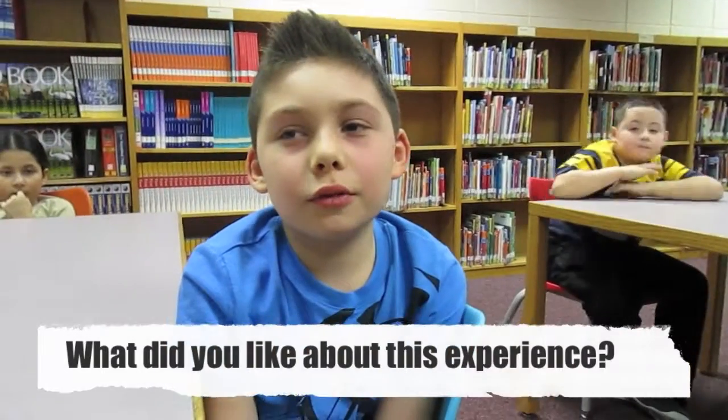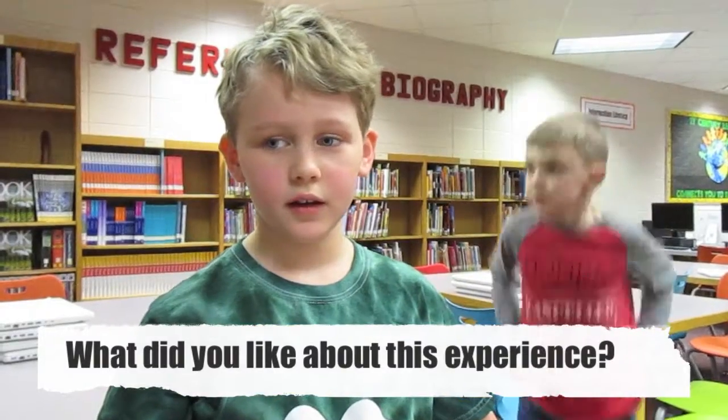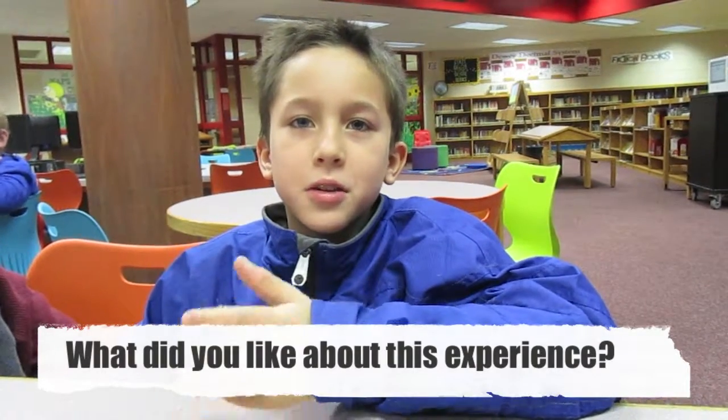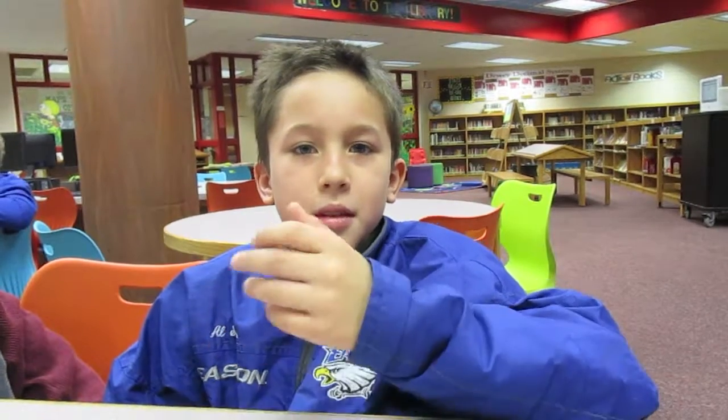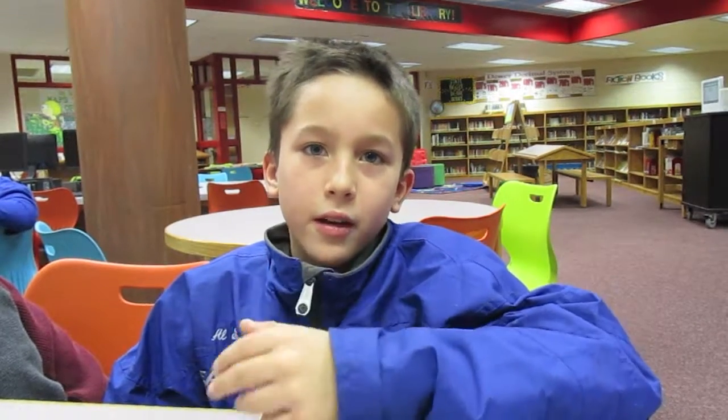I think it was interesting because you actually could learn some stuff from the little first graders. They helped me — showed me how to do it. I kind of wanted to work with them because you can pass down some of the stuff that you learned when you were in first or second grade, and you can teach them how to spell words they don't know how to spell without really spelling it for them.